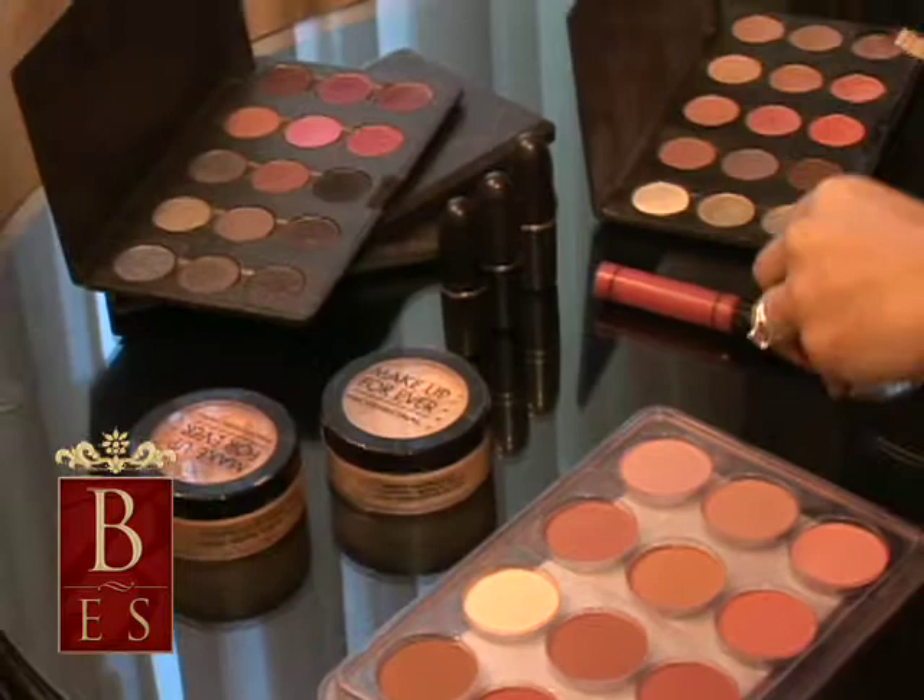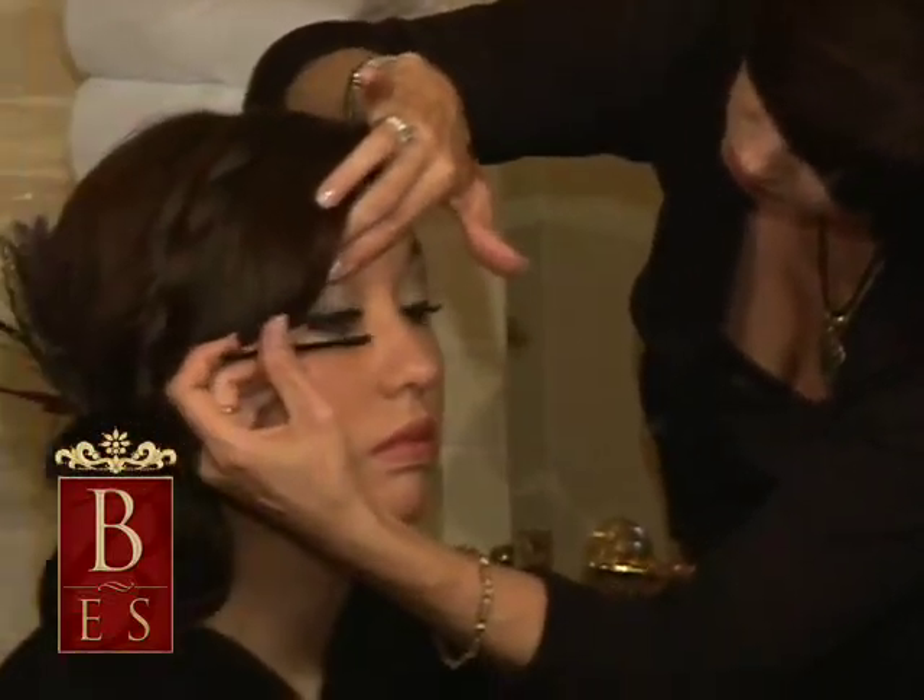The only thing you need to provide are the girls we're going to do the hair and makeup on. We also do some men — men like to look good on their wedding day too. And a space for us to set up, like a table with good lighting, probably by a window or in a bathroom.